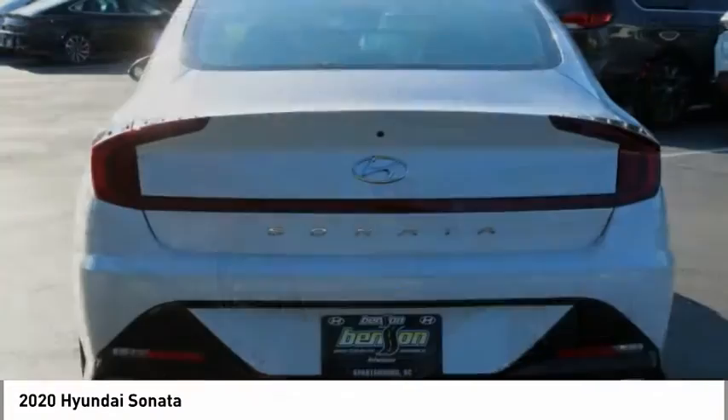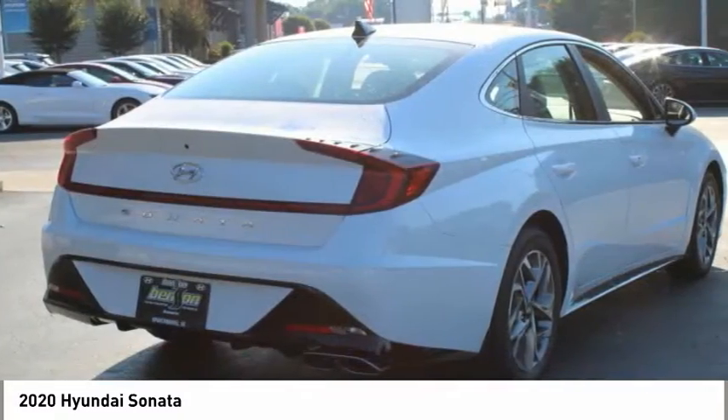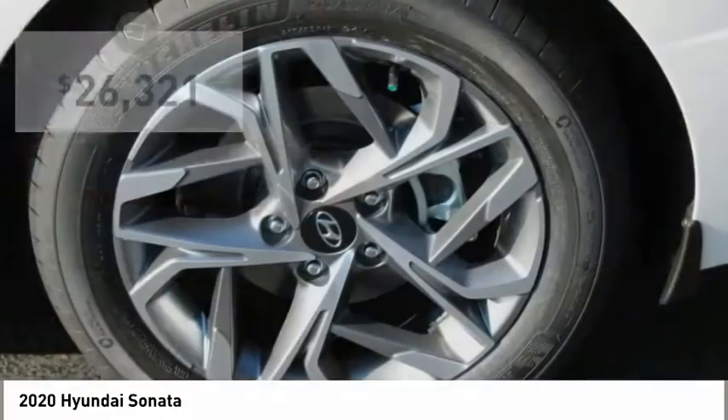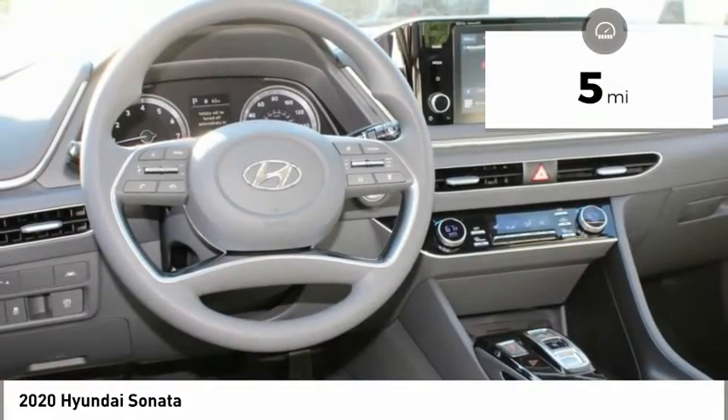Don't forget the exterior corrosion protection, a 14-step roto dip system that provides unmatched protection for your Sonata and is priced below $30,000. This vehicle has less than 100 miles.